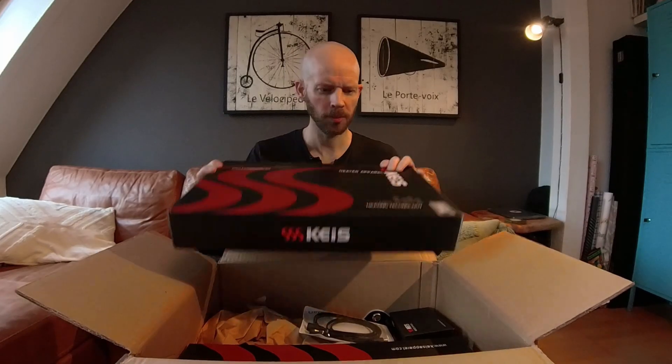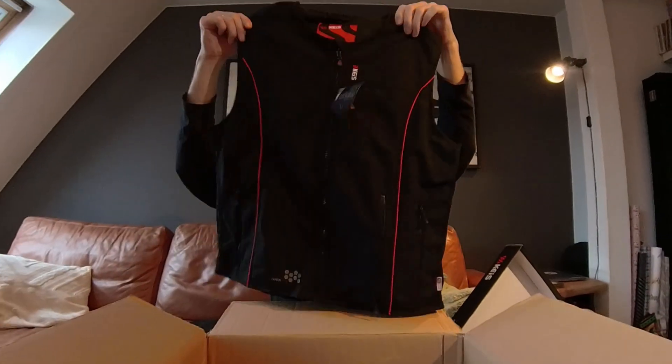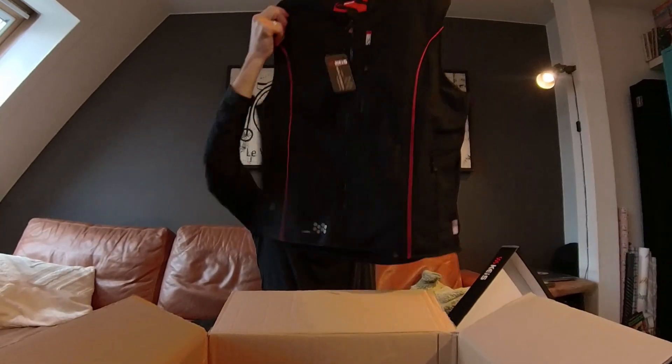Really, really excited about this. So what have we got? First up is a big box and this is a heated waistcoat. Very nice — that feels lovely quality. If you remember a long time ago, I made my own heated waistcoat out of a heated seat cover and a fleece waistcoat. Sadly, that one has bitten the bullet, so the timing for this is absolutely perfect.